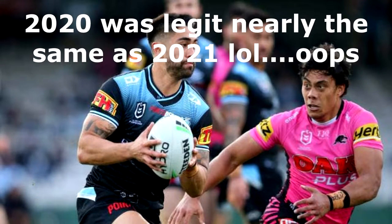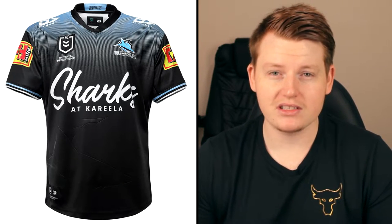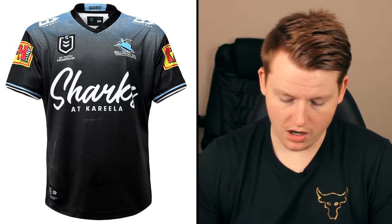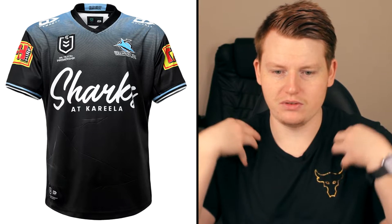I think their away jersey last year might have just been the black jersey with similar blue, kind of swapped from the home. But looking at this one, they've actually changed the design — it's something I haven't seen in an NRL jersey for quite a while, if ever. The pattern looks kind of wacky, which I think looks cool. It's got a bit of a gradient, starts off with the blue and fades to the black. I really rate it.